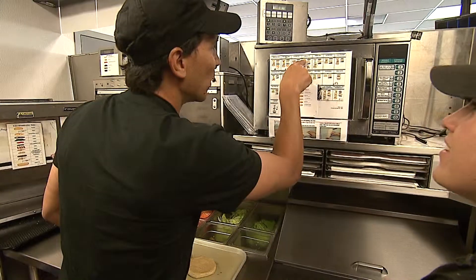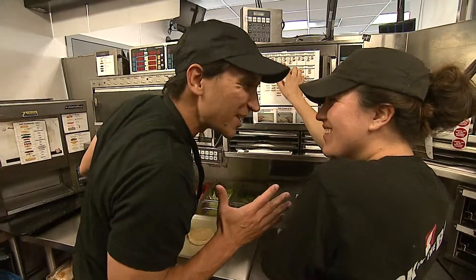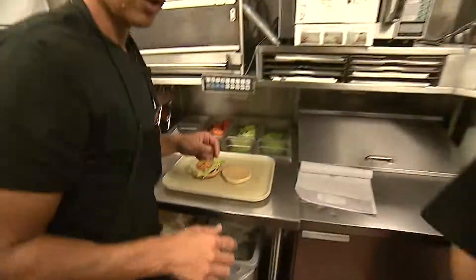Oh, it came out. So on the top bun I'll do mayo. Who took my mayo? Nobody's looking. What's in the secret sauce? Let's finish this and we'll talk. How's that? Is that good? Let's flip the meat.